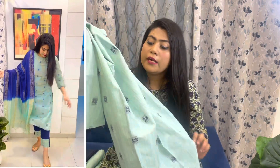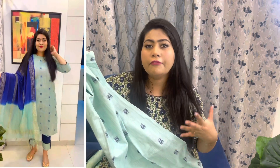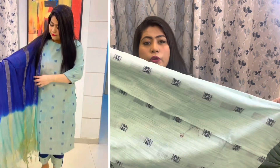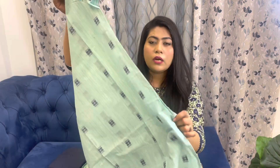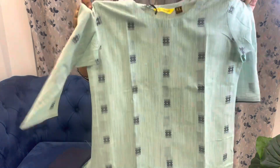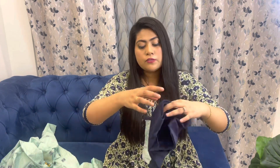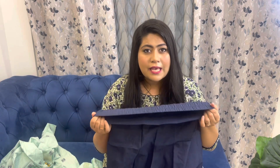This kurta has a navy blue print all over it, and I would say it's a foil print — it won't fade since it's an integral part of the fabric, almost like a zari kind of design. It looks really beautiful. The same print is there on the back as well. It's a straight fit kurta with side cuts and three-fourth sleeves. With this you get a dupatta and a plazo.